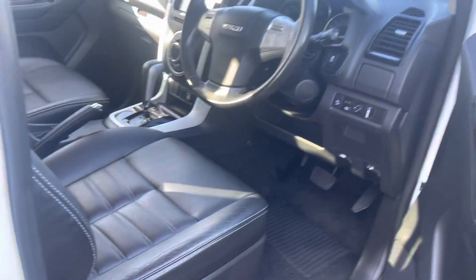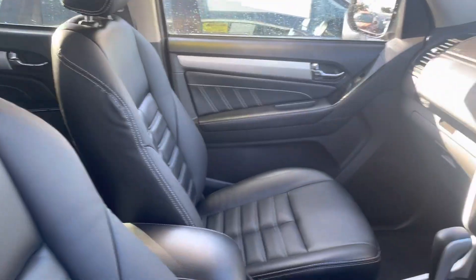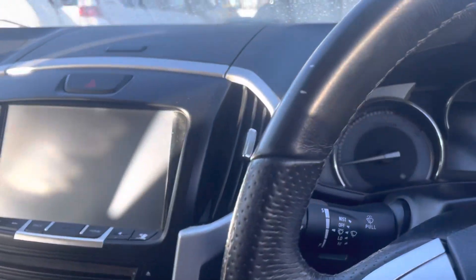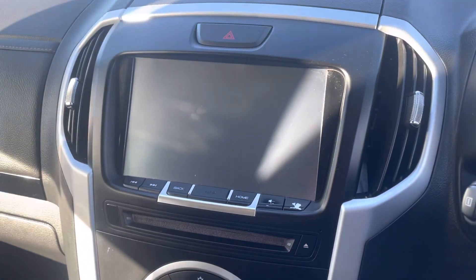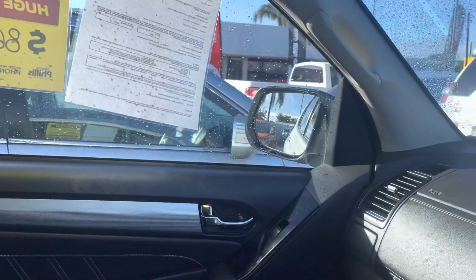Just coming into the car. As you can see, stunning leather, in immaculate condition. Just jumping in for you as well, and starting the car up. And like I said, it's really, really nice.